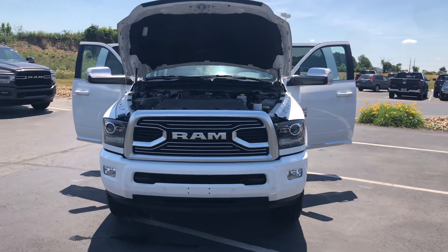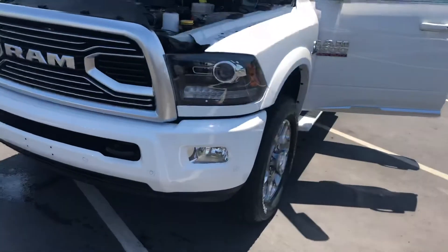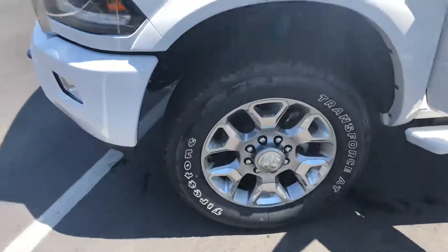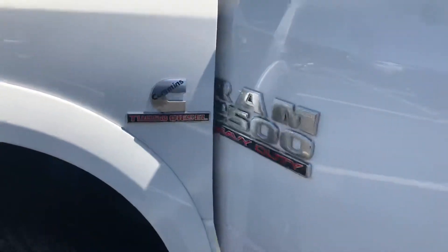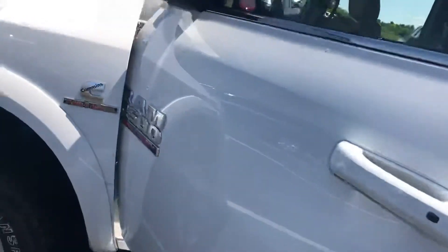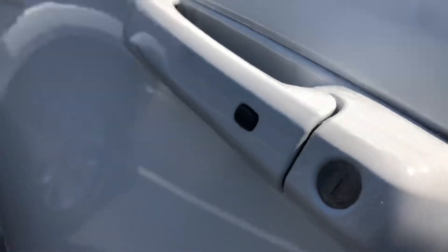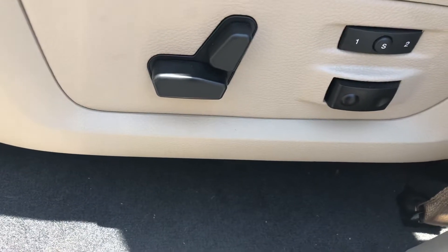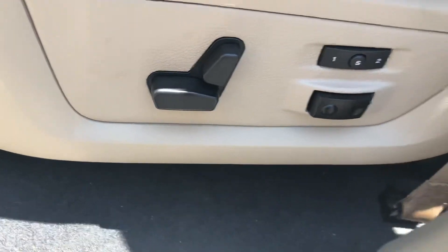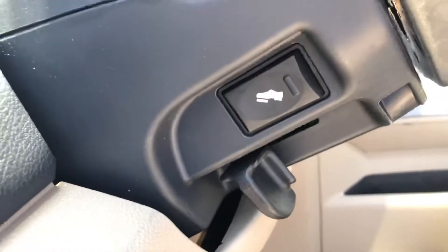Here's the new 2018 Ram 2500 diesel. Features include tow mirrors, proximity key entry, dual power seats with dual memory and lumbar, auto headlights, and pedal adjustment.